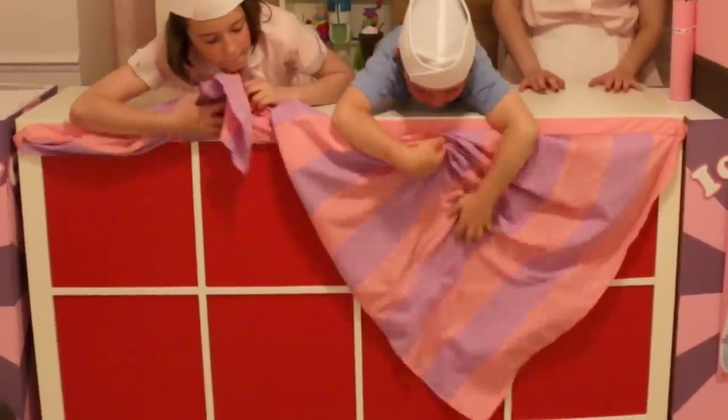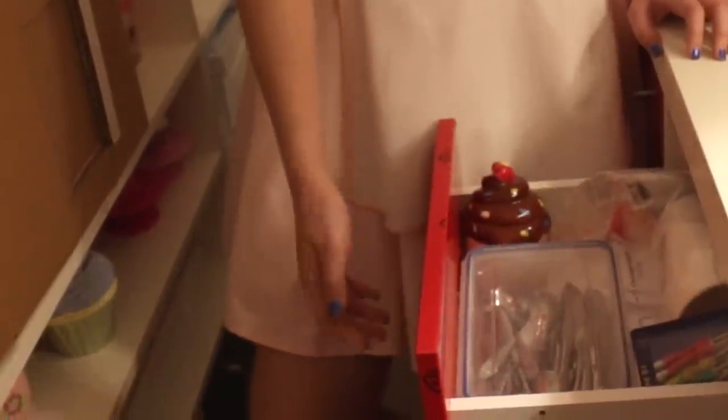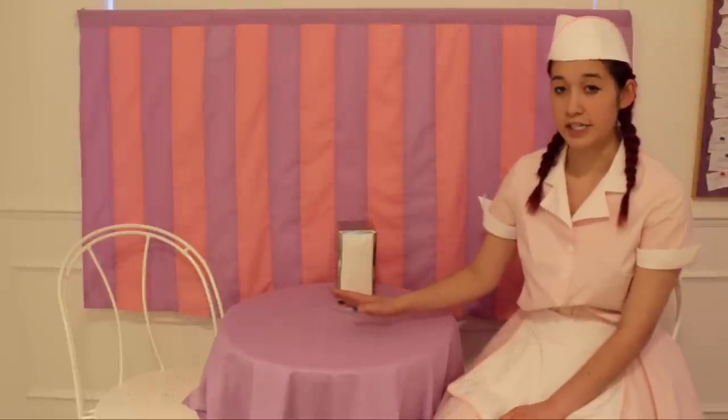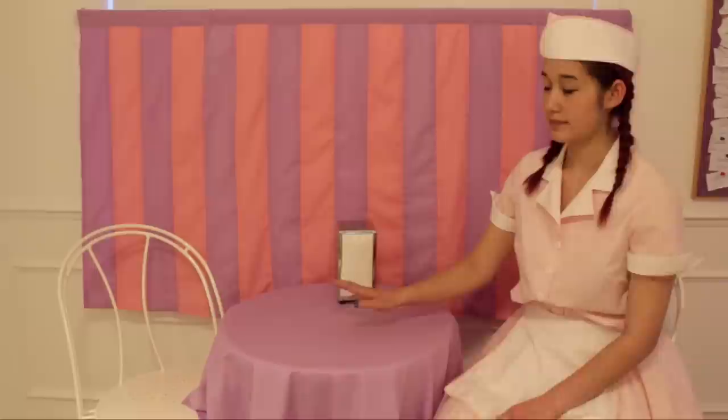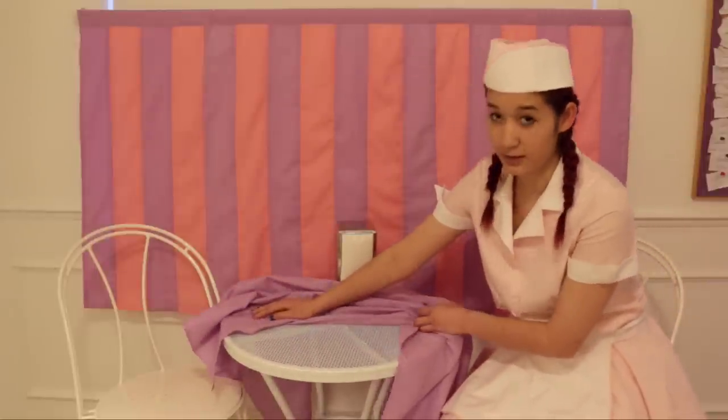These red boxes are the backs of the drawers — we keep props in the drawers. These are Ikea chairs. We found them on Kijiji and we painted them white. We got our tables from the hardware store, half price.